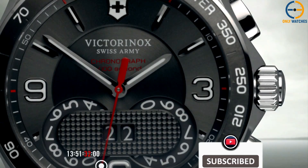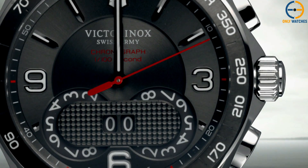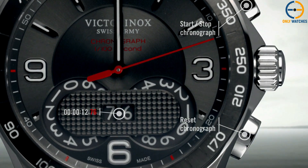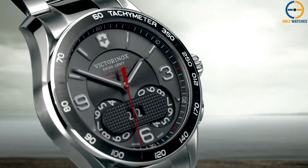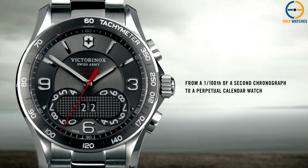This watch has it all — a chronograph that can record events to the nearest tenth of a second and luminescent hour and minute hands. It has a Swiss-made quartz movement and can withstand water pressure of up to 100 meters. The silver stainless steel band and the elegant deployment clasp give this otherwise utilitarian timepiece a touch of class.